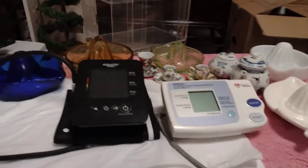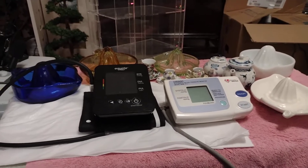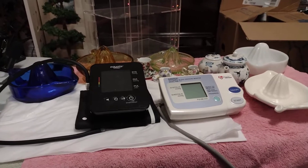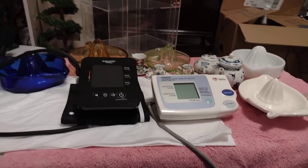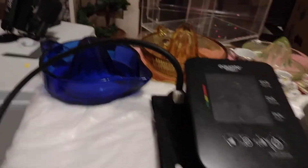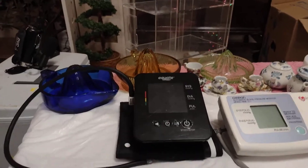I found out something — when you first start selling on eBay, they only let you put four things a month. Why is that? I don't know.